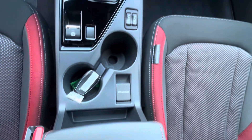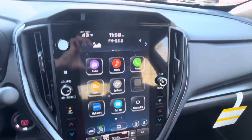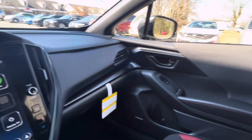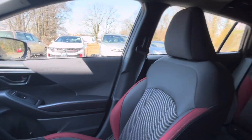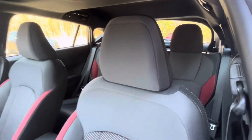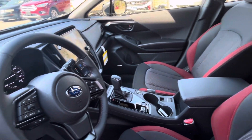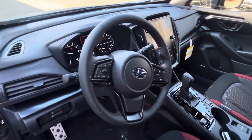Design-wise, the 2024 Impreza RS maintains Subaru's rugged and sporty aesthetic with modern updates to its exterior and interior. The exterior features sleek lines and distinctive styling cues, while the interior offers a comfortable and functional cabin with quality materials and intuitive controls.